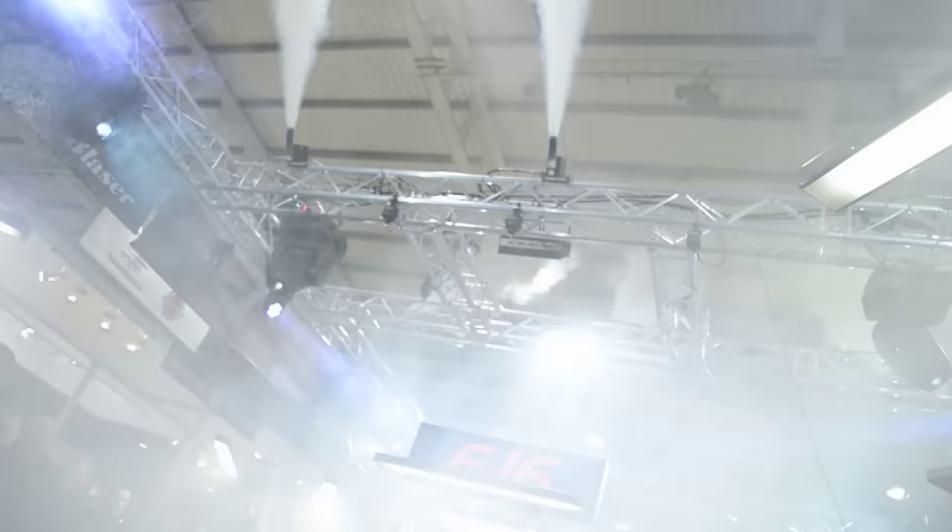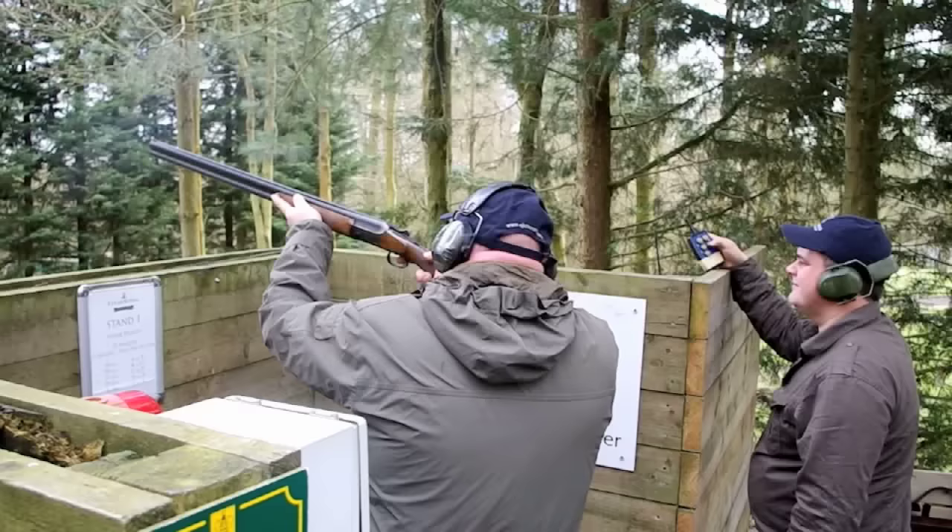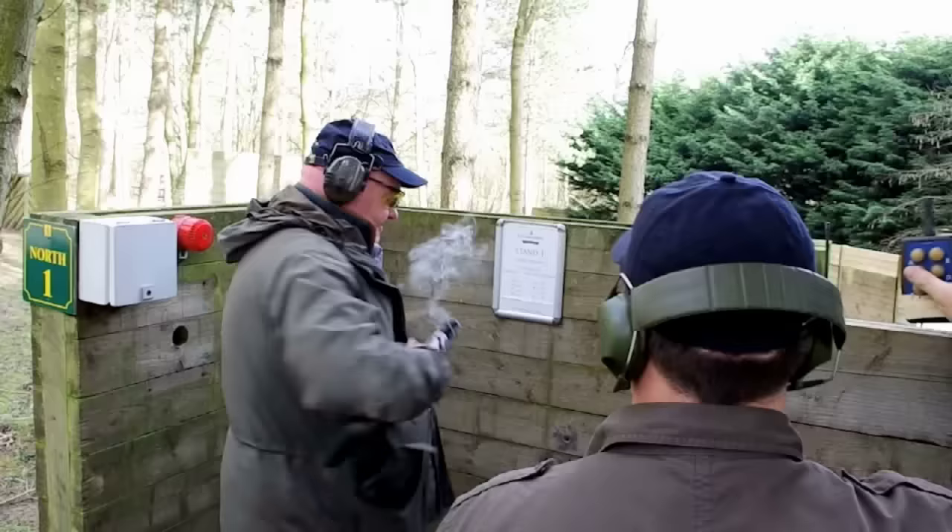You may have seen the razzmatazz that went with the launch of the Blaser F16 — a German-made shotgun for the sporting shooter. Well, forget the pyrotechnics; we are at a clay ground to find out about the Vorsprung durch Technik.